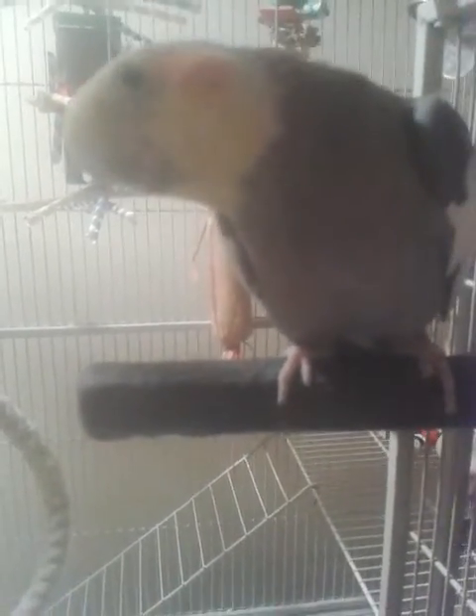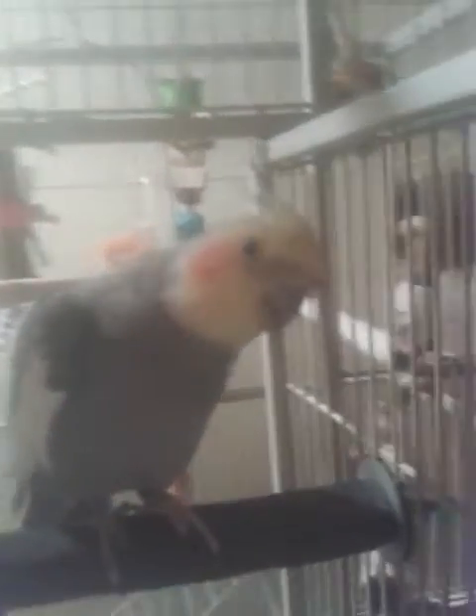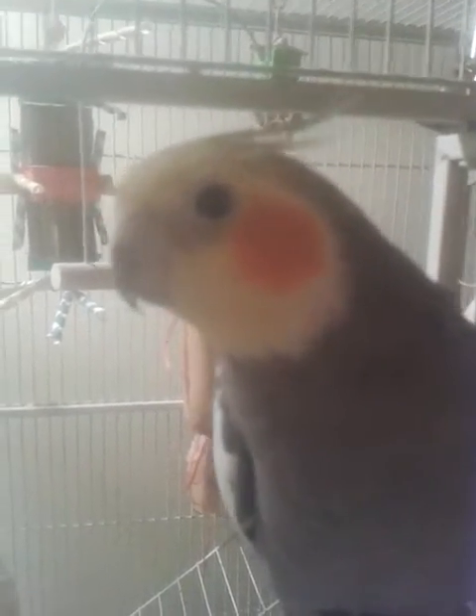I've taken everything that had been a possible food source out of his cage. I don't even put millet in his cage right now, because if I put him to bed and forget it, I've got to open up everything to get him out. But remembering to take the food dish out is becoming second nature. Thanks for watching. Have a great day tomorrow. Bye.